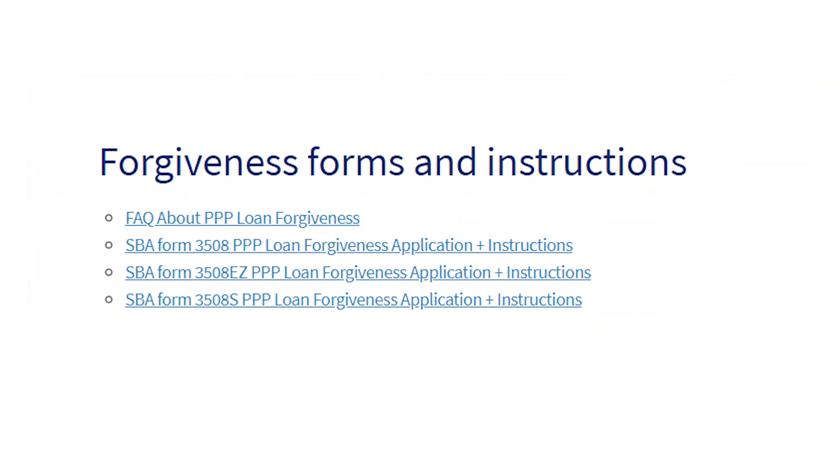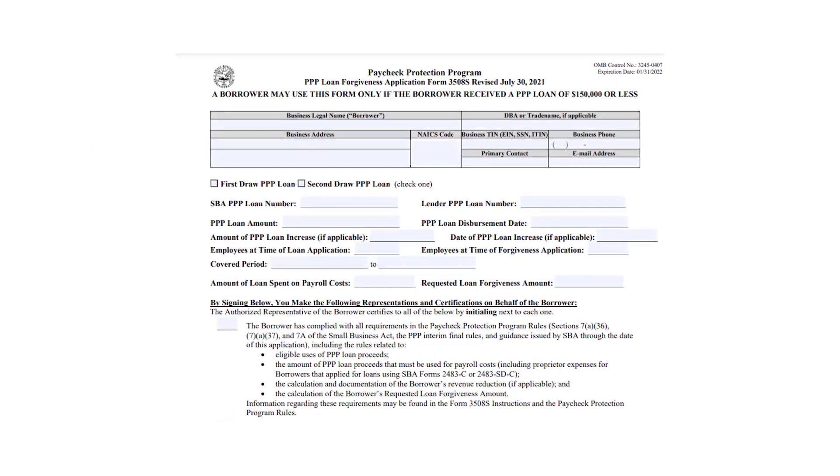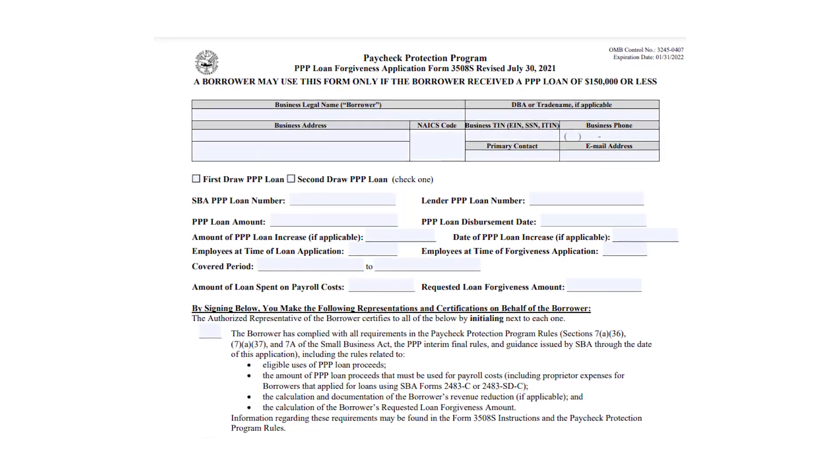The next thing to know is that you need to apply using the correct form for your business. The best one is Form 3508S, but be sure that you're eligible to use this form by watching this video.